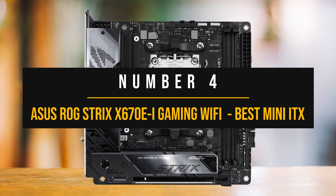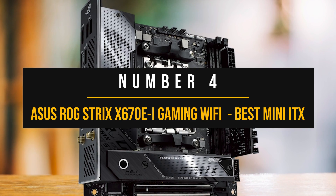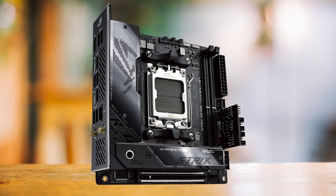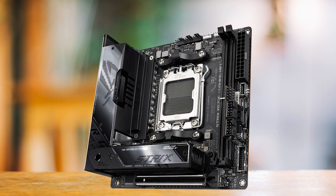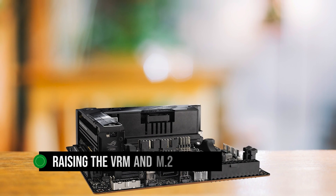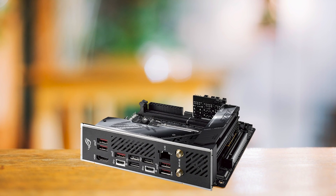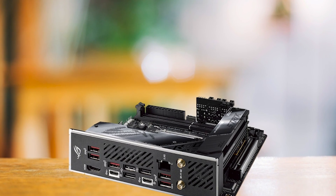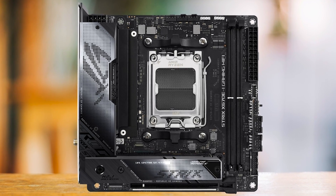Number 4: Asus ROG Strix X670EI Gaming Wi-Fi — best mini ITX motherboard for Ryzen 7 7700X. Let's dive right into the Asus ROG Strix X670EI Gaming Wi-Fi, a motherboard that demonstrates impressive features in a compact mini ITX form factor, making it my top choice for the Ryzen 7 7700X. The first thing to note is how Asus optimizes the available space by raising the VRM and M.2 heatsinks. This smart design not only manages the thermal loads, but also ensures that this compact board can host all the critical components without compromise. Around the CPU socket, you'll find ample space to install your desired CPU cooler, whether that's a hefty air cooler or an AIO liquid variant.